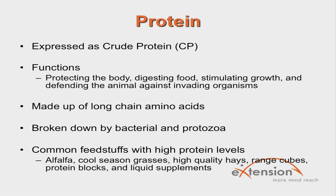Microorganisms, mainly bacteria and protozoa, break down most dietary proteins and incorporate the nitrogen and amino acids into their own body tissue. The microorganisms have a protein requirement which needs to be met by digesting roughages so that end products can be utilized by the cattle. Protein requirements for beef cattle are met by protein synthesized by the microbes. Common feedstuffs high in protein are alfalfa, cool season grasses, high quality hay, range cubes, protein blocks, liquid supplements, and co-products.